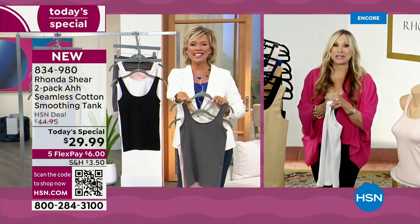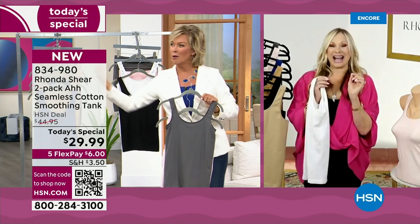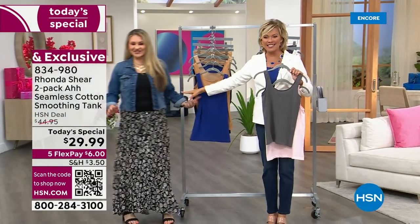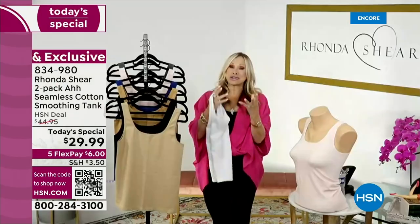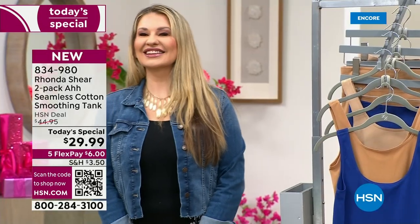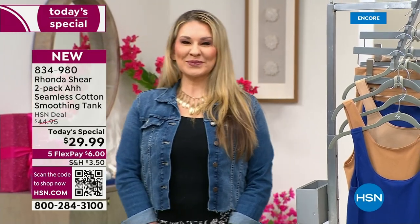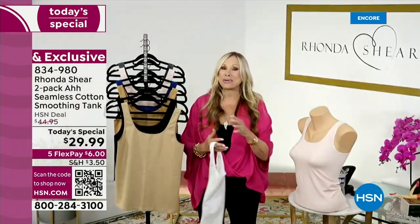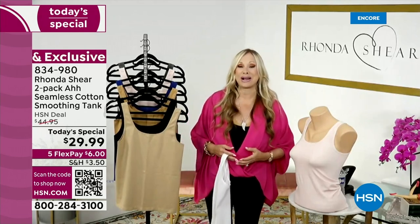I want to introduce someone really special. This is Jamie Morris — she is my director of product development, she is my doppelganger, she is everything. She's the one who sources all the new technology, and I love that she's a mom because she can talk to that. She's in studio, so I love this back-and-forth — it's like a girly party. She's going to talk and show you how she's worn it as well.